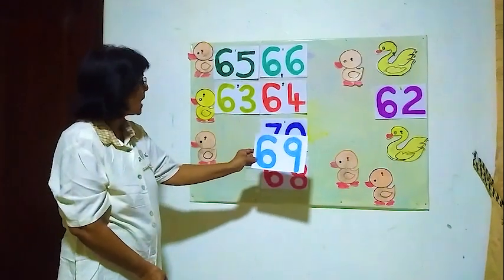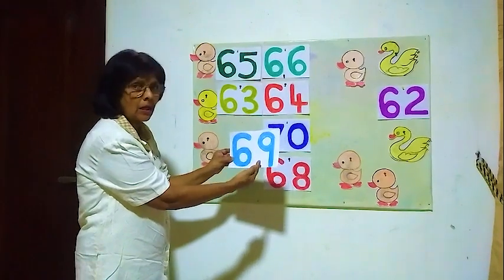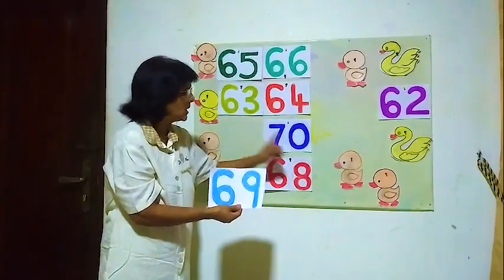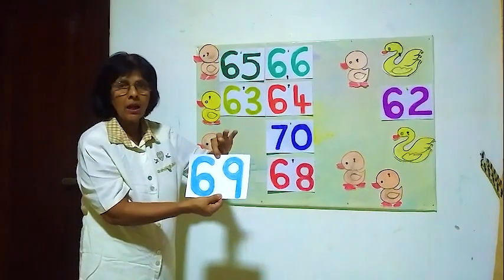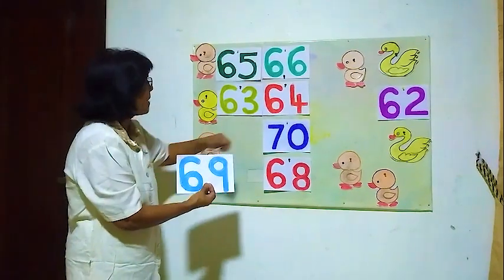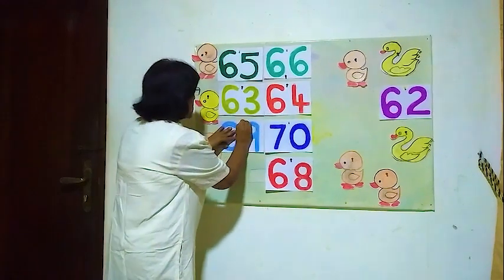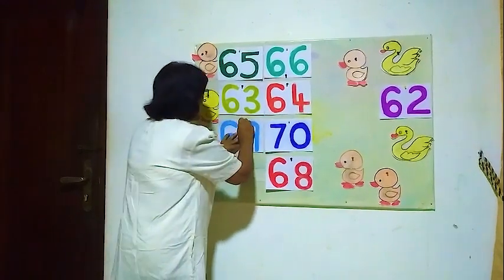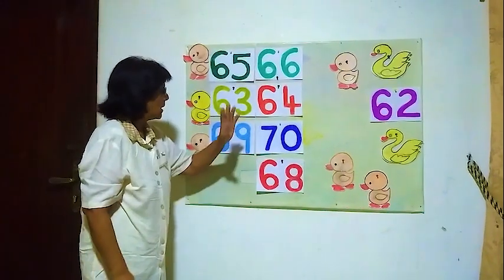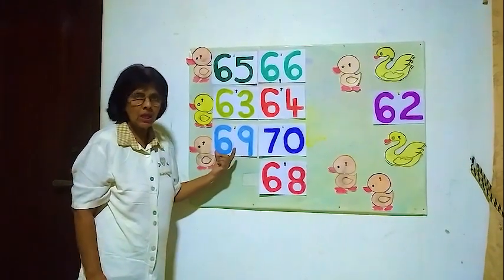Is this sixty-nine? Six, nine — sixty-nine. The number before seventy is sixty-nine. Sixty-nine, seventy — the number before seventy is sixty-nine. Sixty-nine then comes seventy. The number before seventy is number sixty-nine.